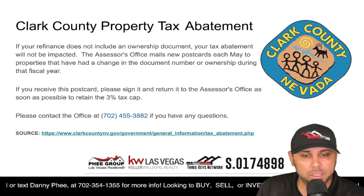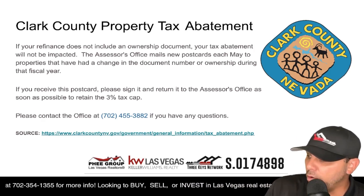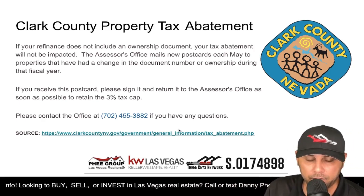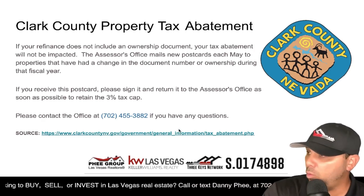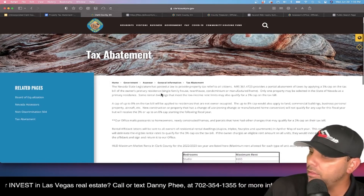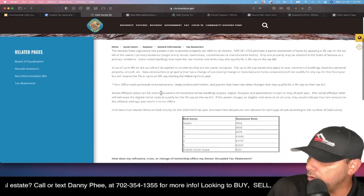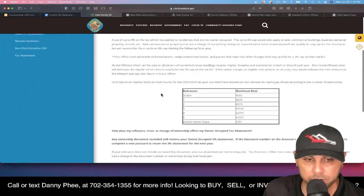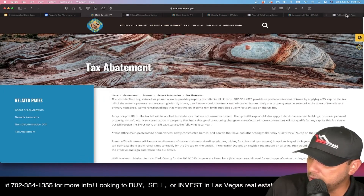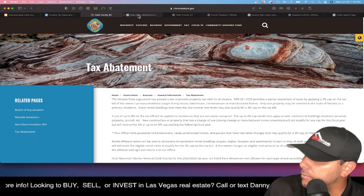If you want to verify this information, the Clark County Assessor's office number is 702-455-3882, and the source is the official Clark County NV.gov government website. I'll go there now to show you where I got the information from — this is the official Clark County Nevada tax abatement program page. You can get there by doing a Google search for 'Clark County tax abatement program.'